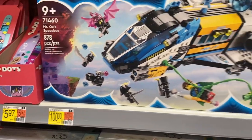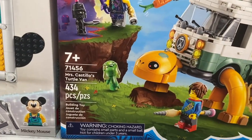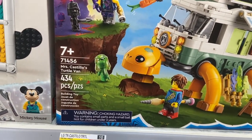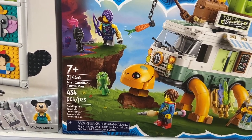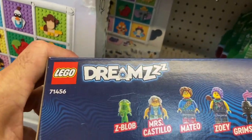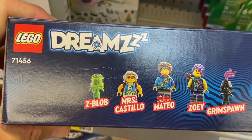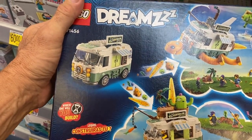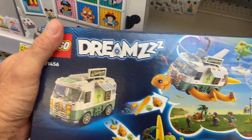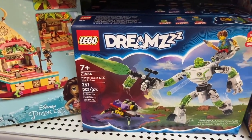Let's move down — they get smaller here. Here's a 434-piece set for $47.97. This is Mr. Castillo's Turtle Van. Here are some of the figures: they've got the Z Blob, Mr. Castillo, Mateo, Zoe, and the Grim Spawn. Here's a look at the back — looks like a pretty cool set. The van turns into a turtle, so cool.